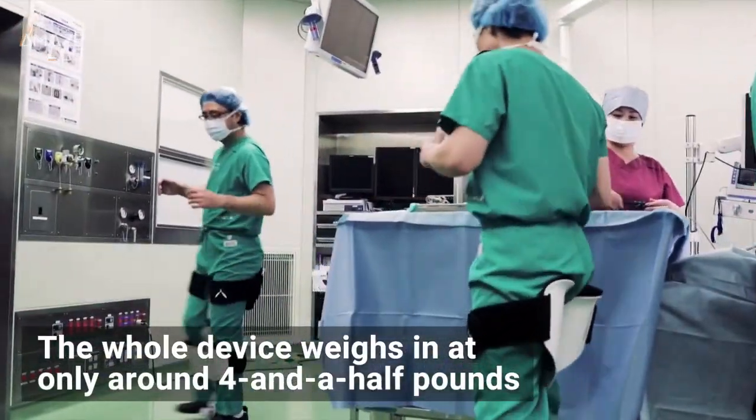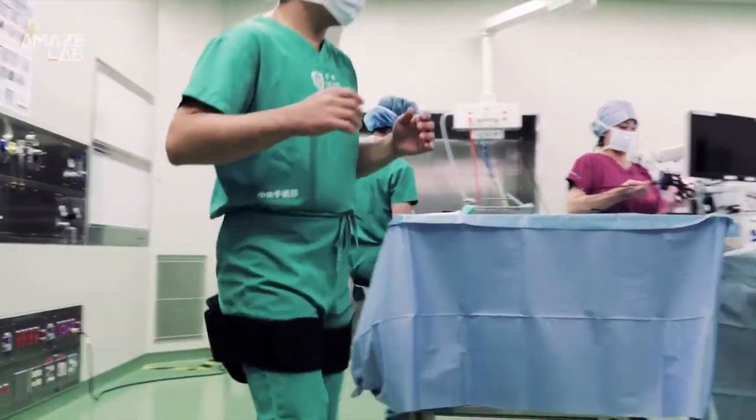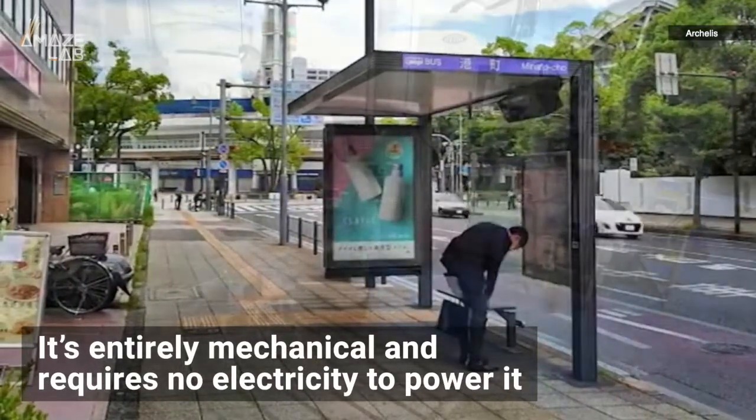The whole device weighs in at only around 4.5 pounds, and the wearer is able to walk and move around freely while wearing it. But maybe the best part? It's entirely mechanical and requires no electricity to power it.